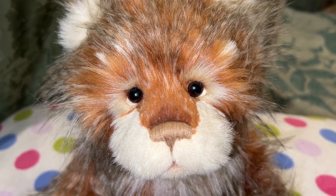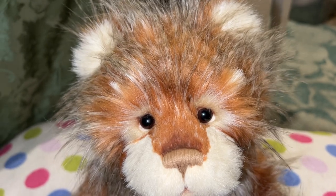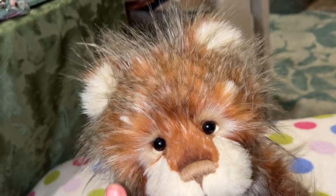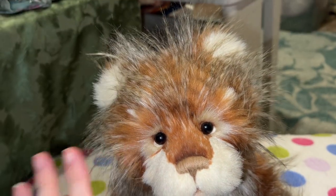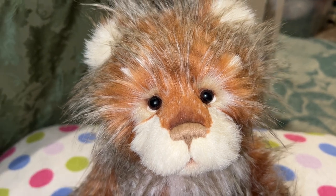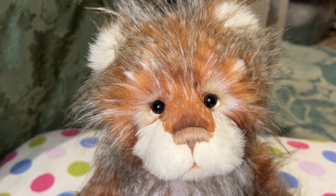Bonfire Toffee is five-way jointed. He has plush fur and unusual hair. He's part of that sort of sweets and treats collection, which includes a Chalky Beaky, which I'm going to show you, and Currant Bun.